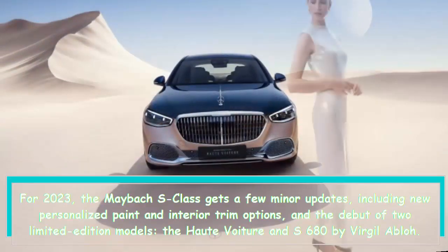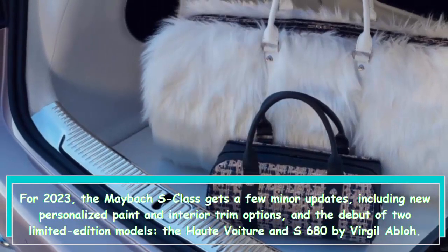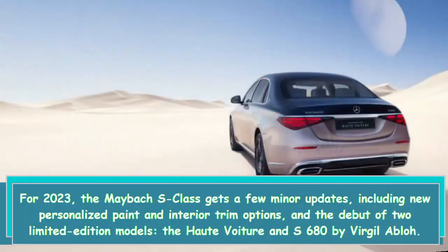For 2023, the Maybach S-Class gets a few minor updates, including new personalized paint and interior trim options, and the debut of two limited edition models, the Haute Voiture S680 by Virgil Abloh.